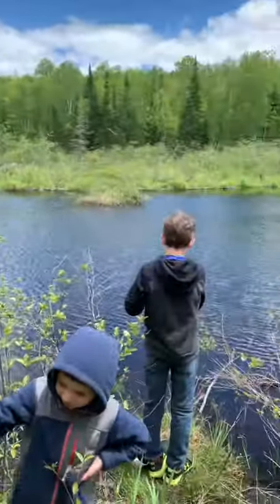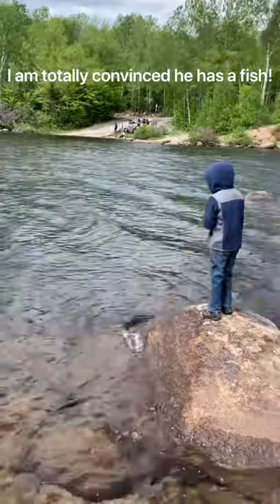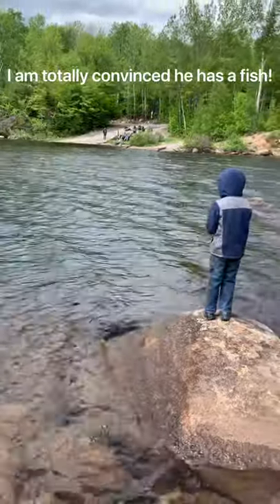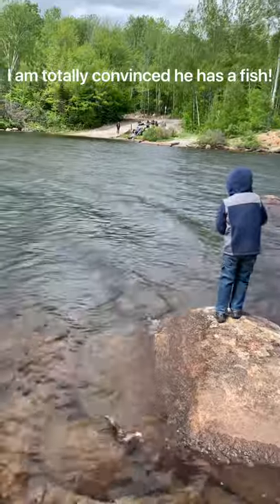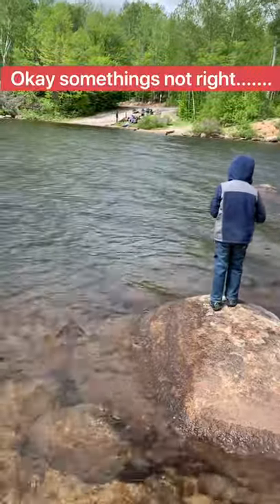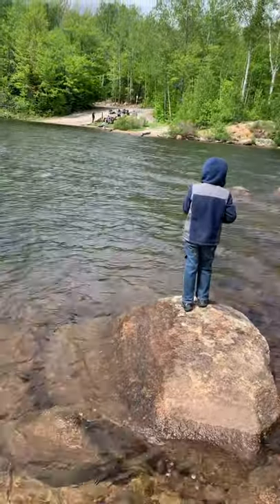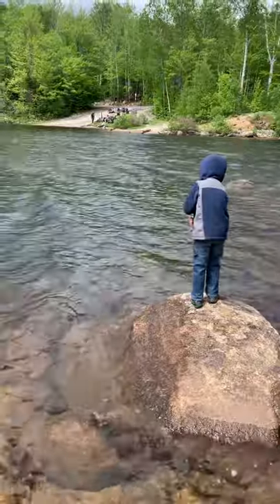Don't get too close to that rock, just reel him in — hang on to him, he'll get tired. Reel a little bit, can you reel him? Just hang on to him, that's a good one. Play him. What has he got? Can you see it, Tucker? Another monster! Another monster — bottom feeder!